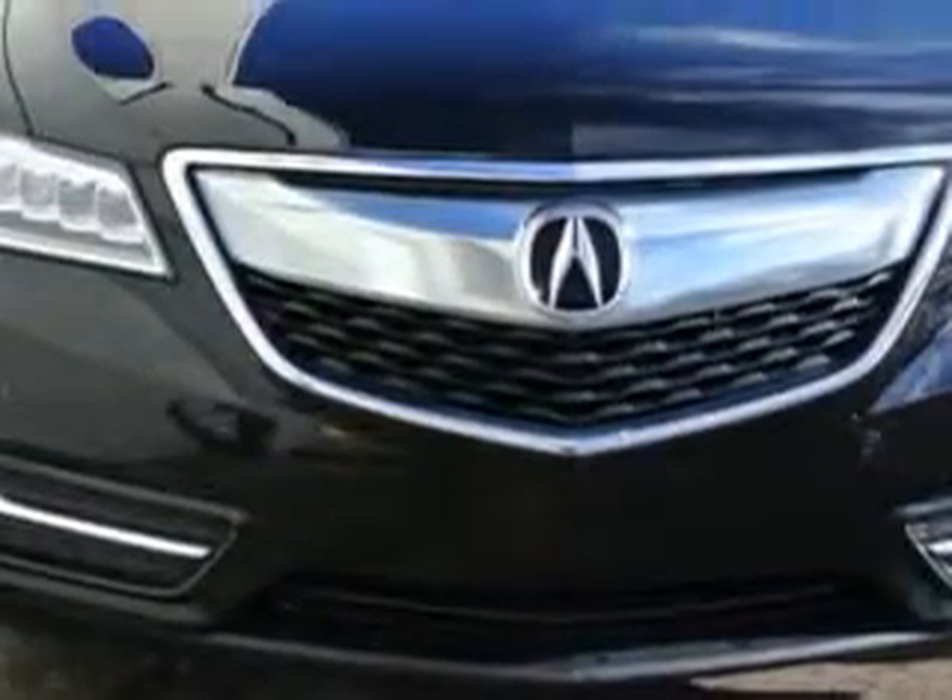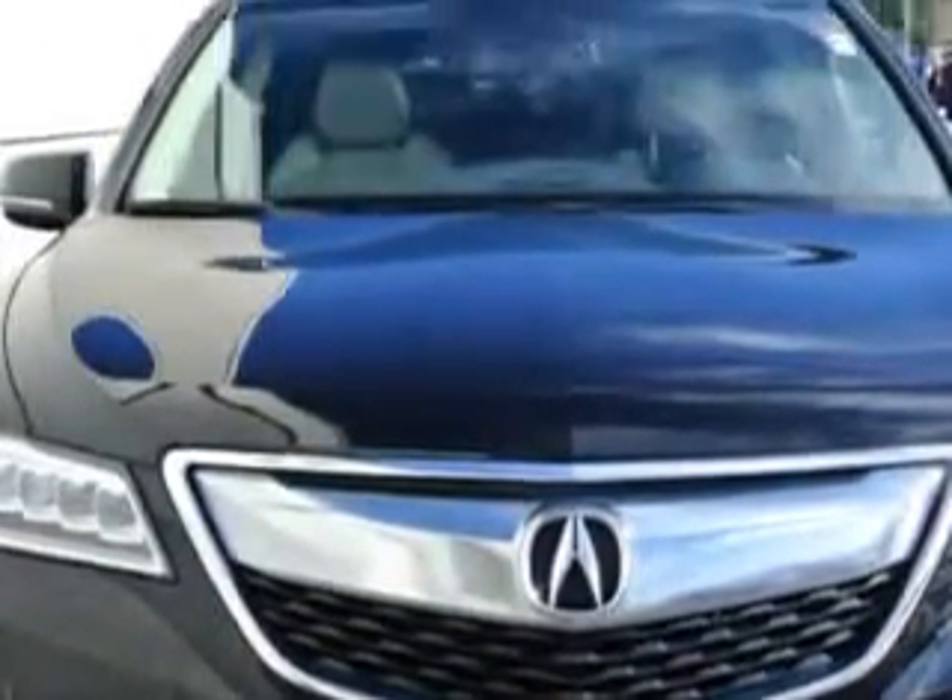Imagine driving this Crystal Black Pearl 2014 Acura MDX SUV all-wheel drive, equipped with a six-cylinder engine.